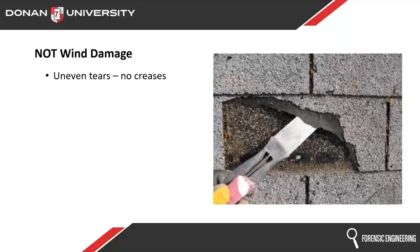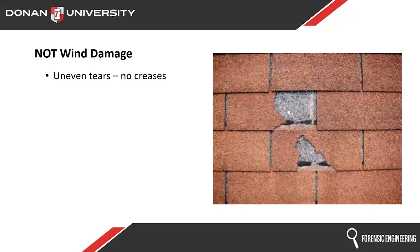Here's some more — torn all the way out, and in the middle. The one on the bottom is torn right in the middle. Wind is not going to grab that part right in the middle and tear it out. That top shingle — that little silver speck — I think that might be the nail. That one's way off, not even close.